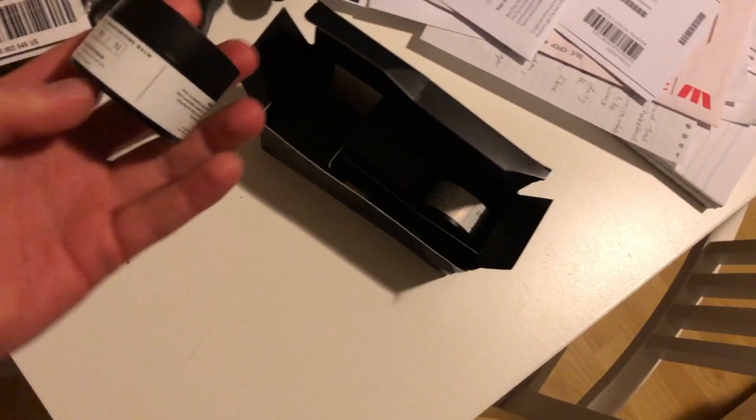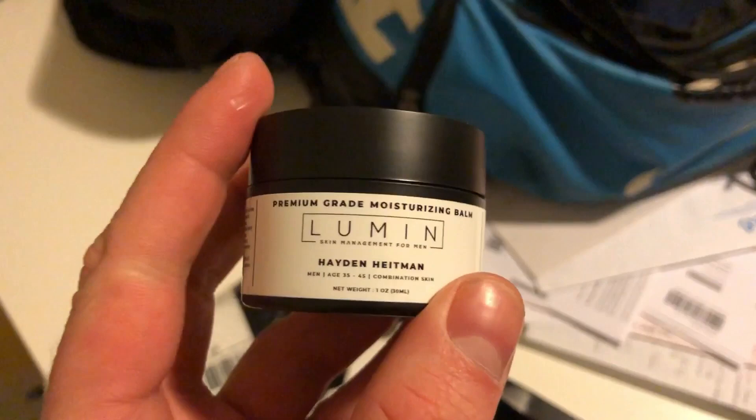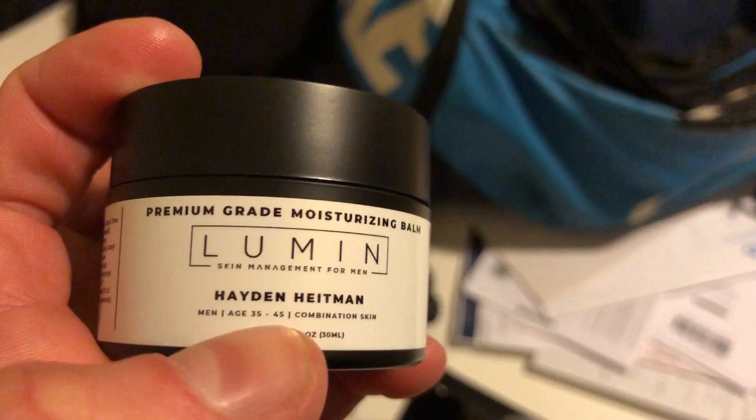It's got my name on it — and my age as well. I am not 45 years old. Let us check this out. Oh my gosh, it's like a three-step process. That's so involved.